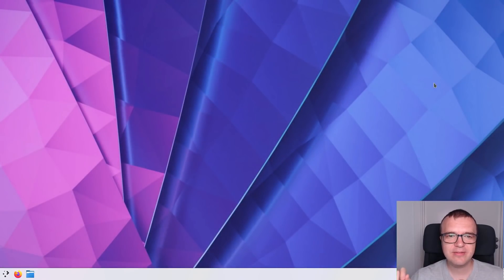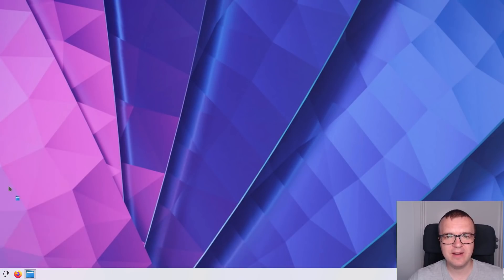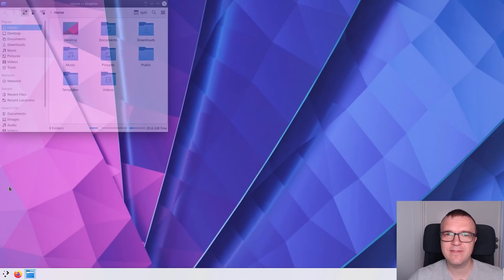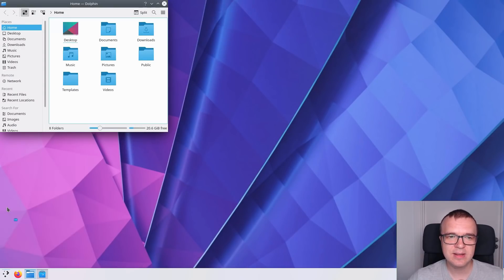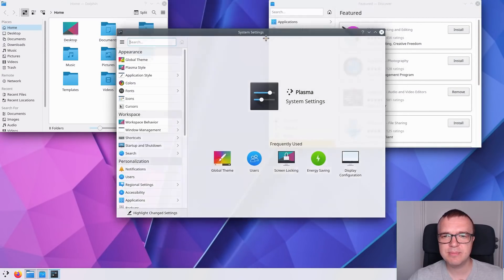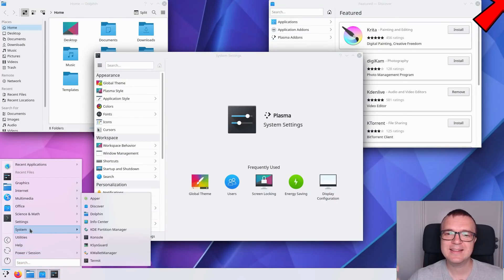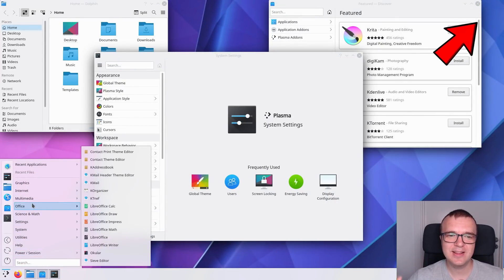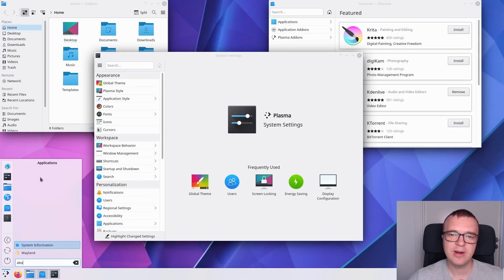KDE: The KDE flavor of Debian was the slowest. Plasma 5 is generally very fast — it is my favorite desktop environment and I run Plasma 5 with KDE Neon as my daily driver. But Plasma 5 in Debian 11 did not feel as fast as in KDE Neon. Maybe it is because in Debian, Plasma 5 includes too many unnecessary apps preinstalled, as I have already complained about in my Debian 10 KDE review. Probably because of all these extra apps, the installation of Debian KDE also takes much longer than the installation of the GNOME or XFCE versions.